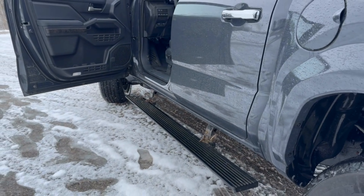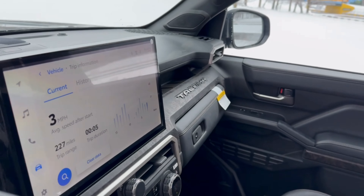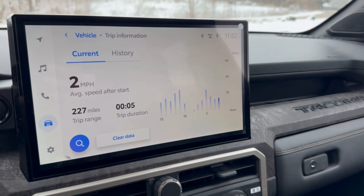A new feature available on the Tacoma this year are power sidesteps that you can see here on this Limited model. Open the door and, in what I believe is a first in its class, you have drop-down sidesteps.